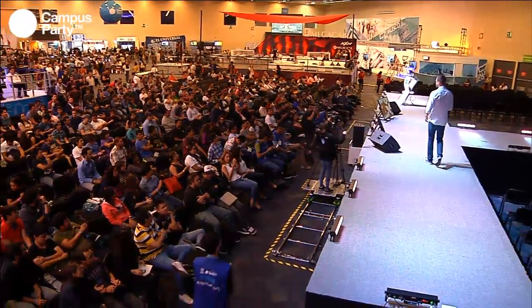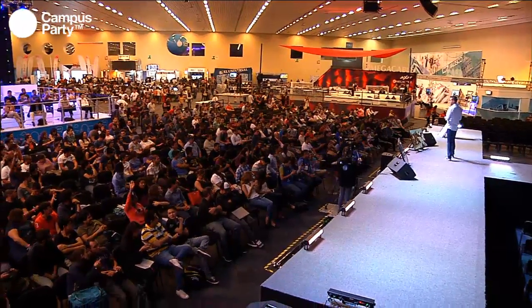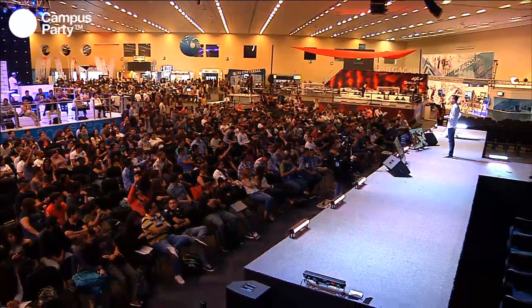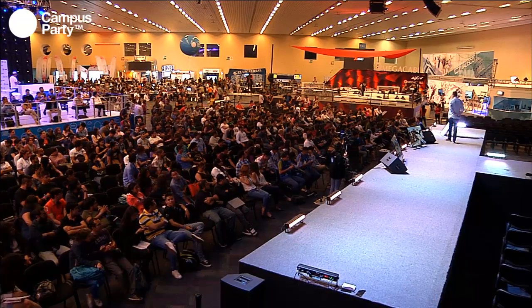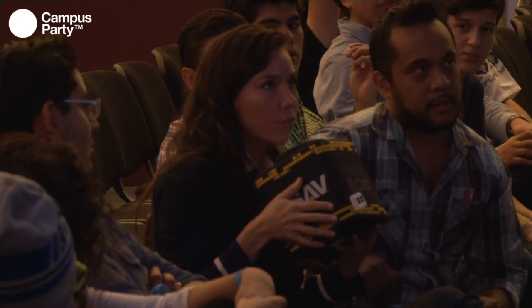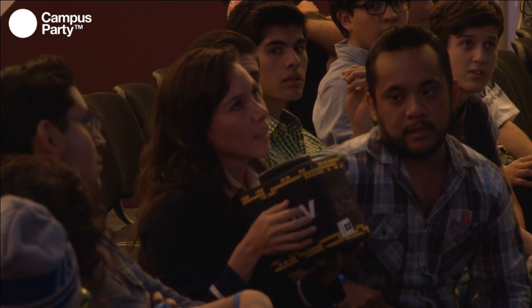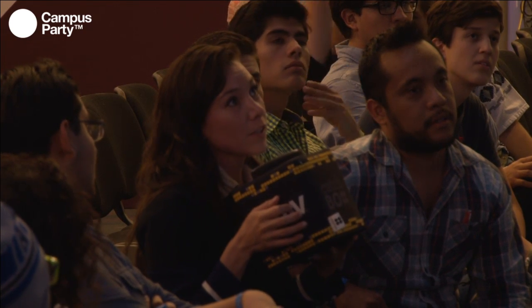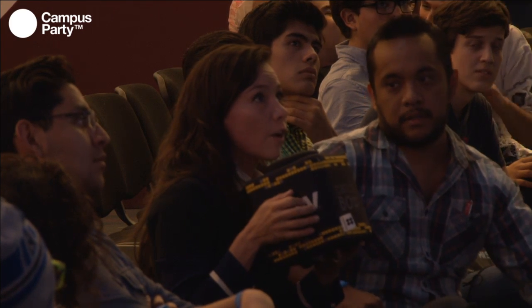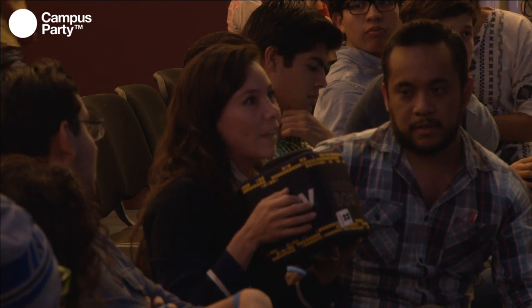We're going to take some questions. Before coming to this conference, I made a small research about you, and I discovered that you made an exoskeleton. I've been interested in exoskeletons for the last couple of years. What can you tell us about your experience working on exoskeletons?